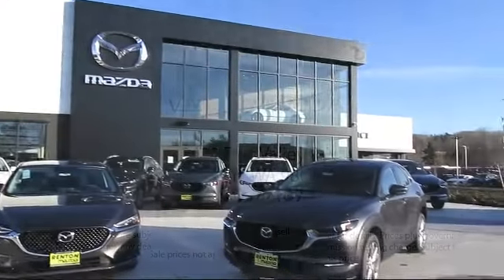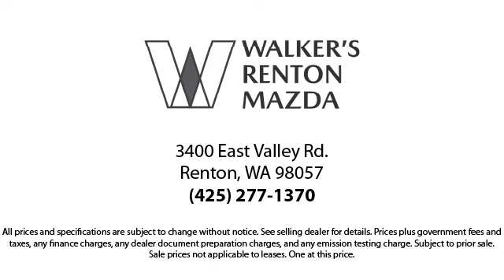we're here for you. Walker's Renton Mazda is the place to buy your next vehicle. So come in today. Allow us to demonstrate our commitment to excellence. Walker's Renton Mazda is real value, real people, real simple.